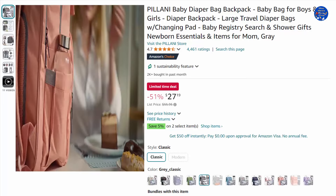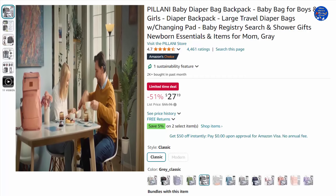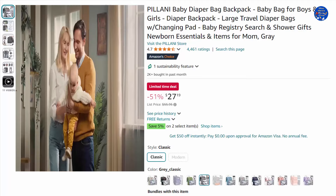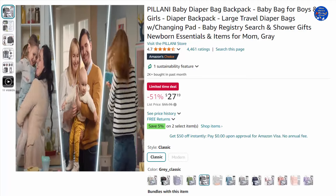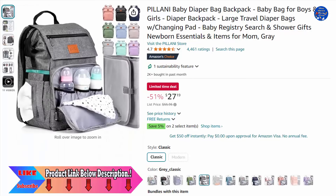Built for years of use, this convertible Excel diaper bag backpack is made of durable and waterproof 300D Oxford fabric, ideal even during the wet season. Its unique high-quality design allows for bigger and more flexible storage for all your baby essentials. 51% off this $27.19 item, only on Amazon today.